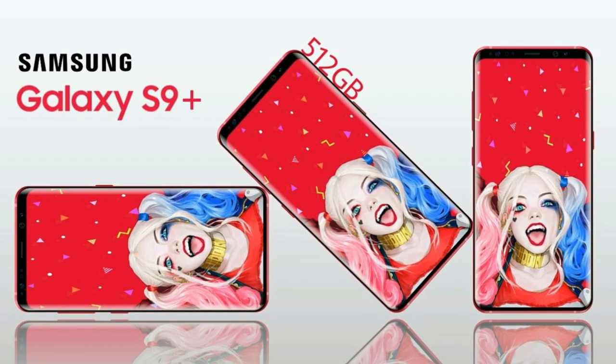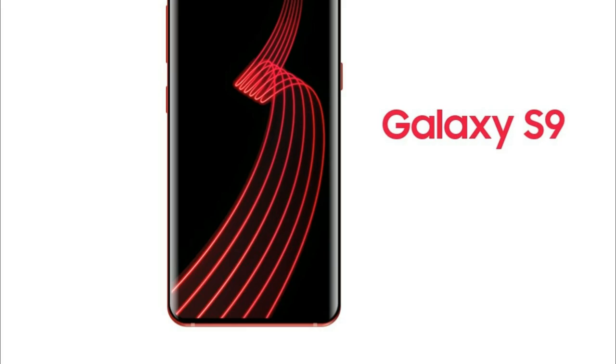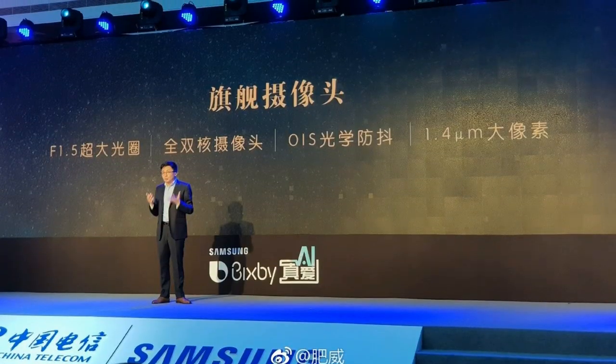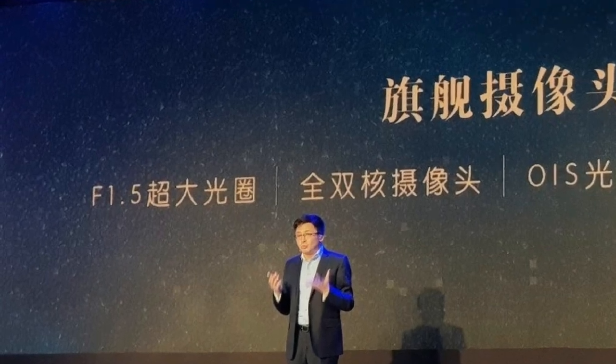Ice Universe also shared some new images of the Galaxy S9 in red. This year we might really get the red color back — I like the red color, but I would much more love this maple leaf red color which Samsung recently introduced in Korea. This new leaked image shows us new camera specs that Samsung could introduce.